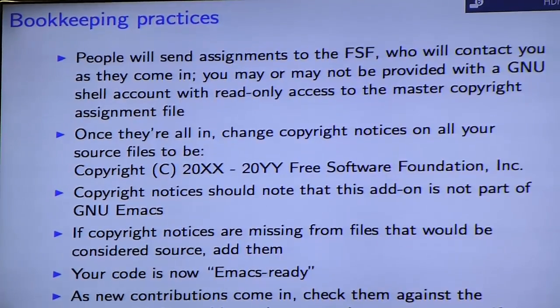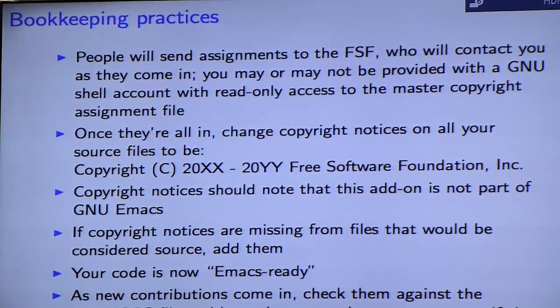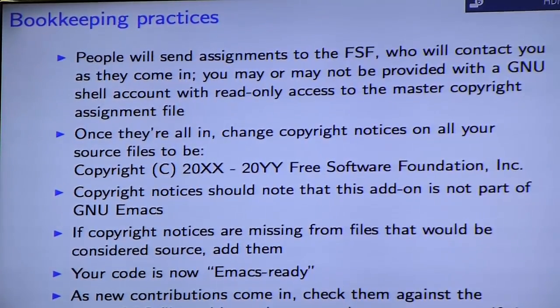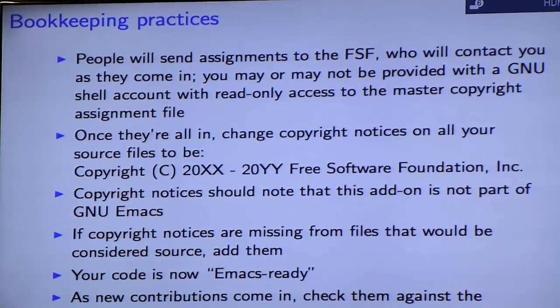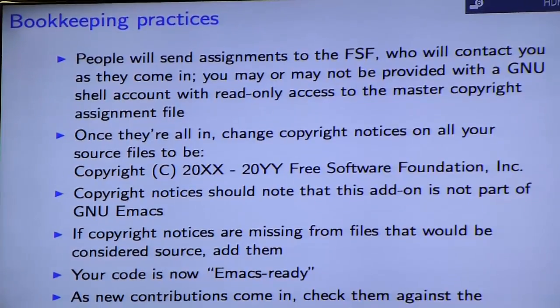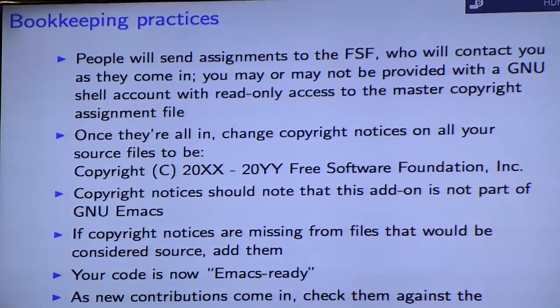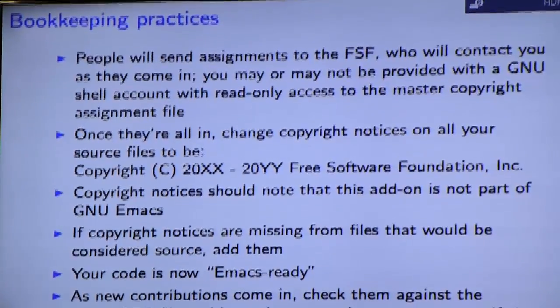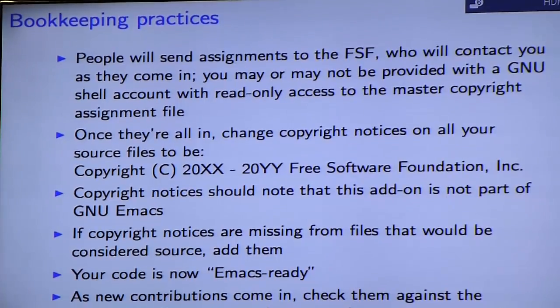Once you get all the copyright notices in, you'll need to go through and change all the copyright notices in source code files to show a unified range of dates — usually the same range across all your files, taking the earliest and latest modification dates, or just using the current year. It used to be that you had to list every individual year, but thankfully they dropped that requirement. You should also note in the copyright notice that the item is not part of GNU Emacs. If copyright notices are missing from non-trivial source files with comment syntax, add one.